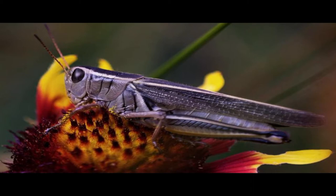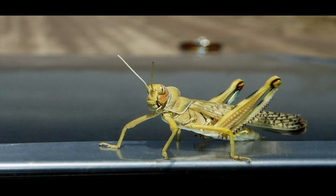To tell enemies, 'You're annoying, go away.' Or to show they would be a good mate: 'I'm big and strong and I would make a good dad.' Well, how do insects make the sounds they use to communicate?